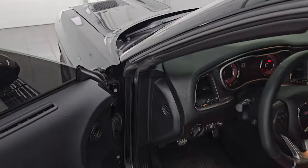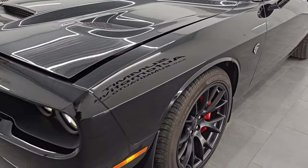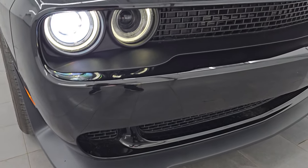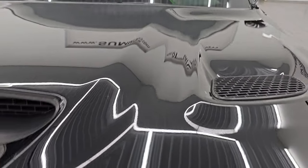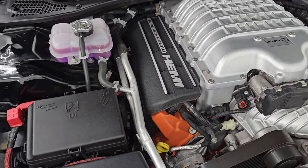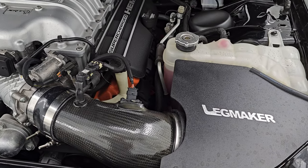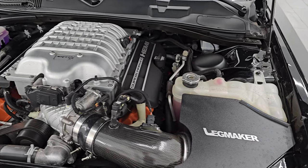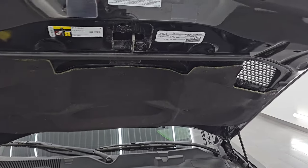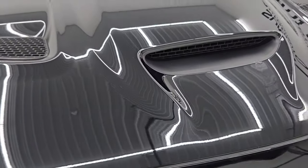Let's go take a look under the hood. I would personally like to thank you for checking out the video today, and hopefully from this HD video you've been able to verify the quality, condition, options, and cleanliness of this car. It has the HID headlamps, LED running lights, and under the hood we have the 6.2-liter supercharged V8 Hemi engine — 707 horsepower with the red key. The engine bay is very clean and runs very smooth. It does have a Legmaker cold air intake. This car has been fully safetied and inspected, with a fresh oil and filter change, all fluids checked and topped off. The shocks are doing a great job holding the hood up. There is the emissions sticker and this car is 100% ready to go.